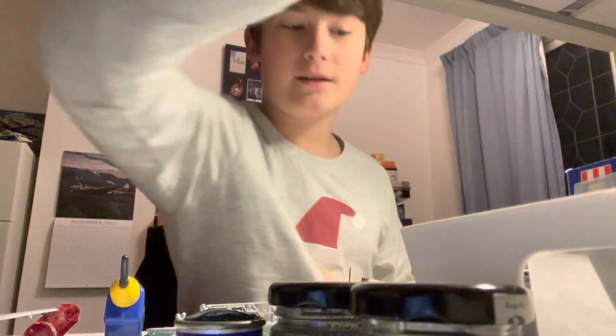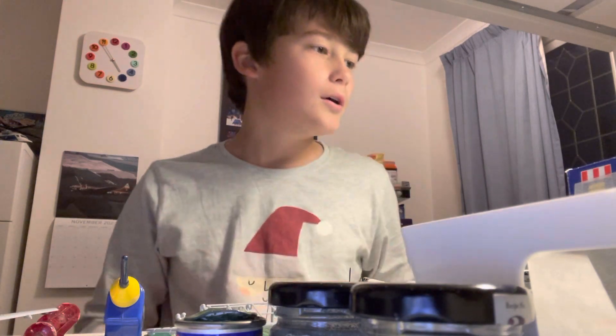Hello. We're back. Is that a bit dark? Turn this up. That's a bit better. Okay, so I have been busy since my last upload and I've done quite a lot. So let's start it off.